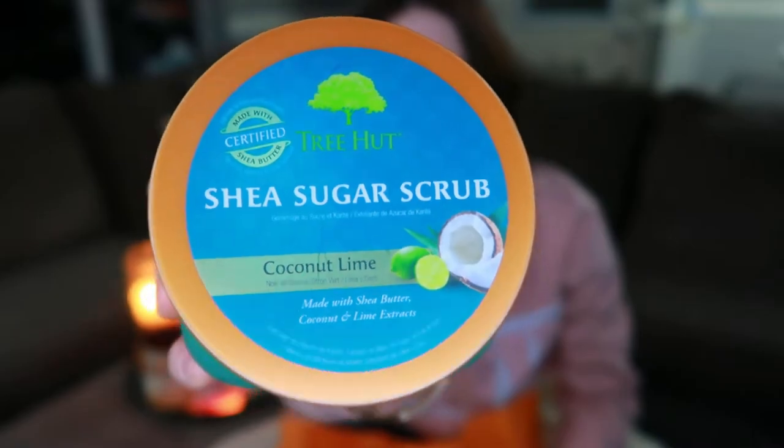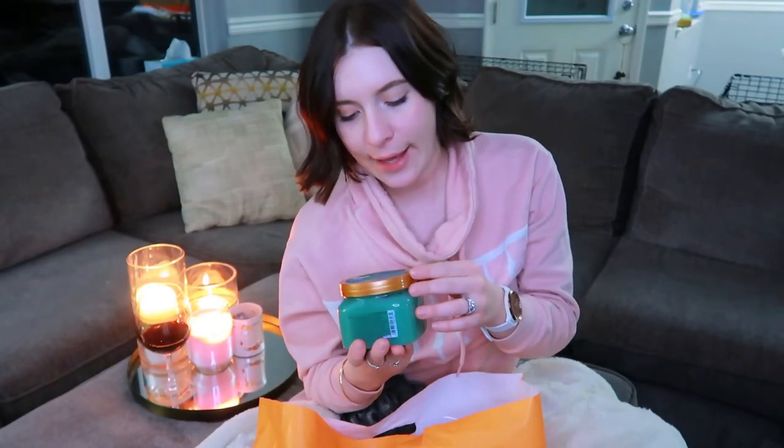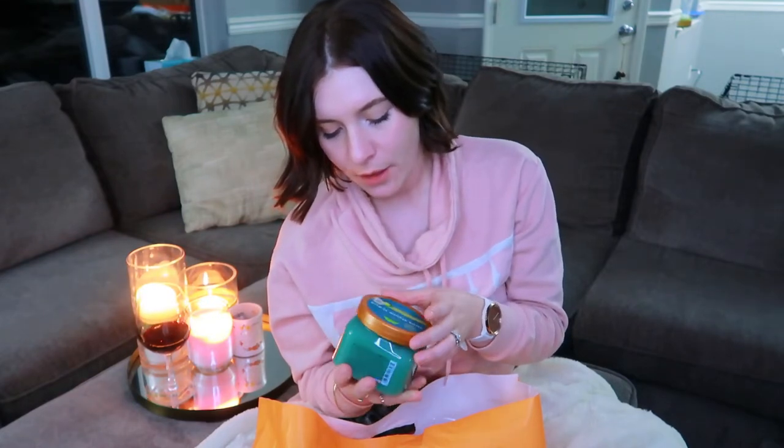I got this coconut sugar scrub from Tree Hut — it's coconut lime, made with certified shea butter. It's a shea sugar scrub. I actually buy this quite often; this is probably the second or third one I've bought. I really love the smell. I use it on my whole body to exfoliate. It's great to prep skin, and if you like to use self-tanner, it will definitely exfoliate the dead skin off.